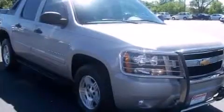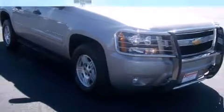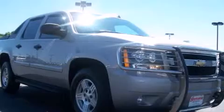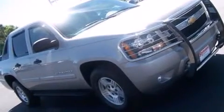Chevrolet infused the interior with top-shelf amenities such as a rear step bumper, a front bench seat, fully automatic headlights, power door mirrors and heated door mirrors, a tonneau cover, a trailer hitch, and more.